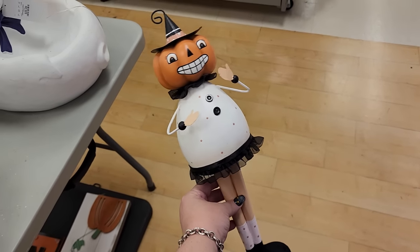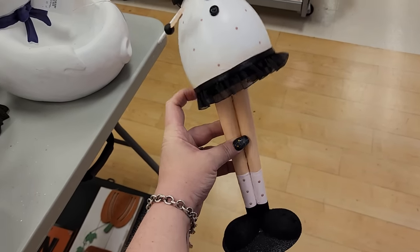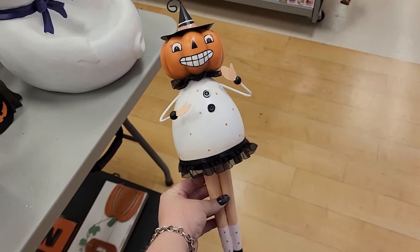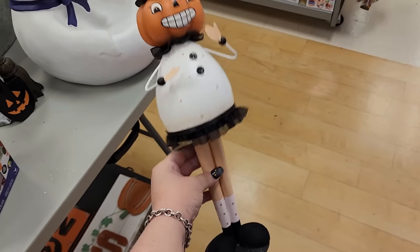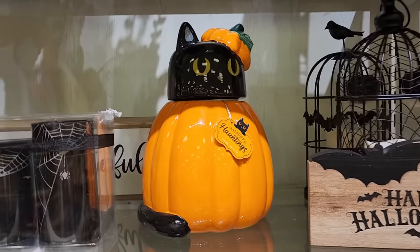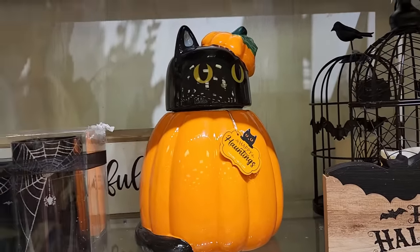Y'all, there's no price on this but it's sort of cute. I don't know what it is - it kind of moves. Look at this canister for $17 - y'all, you can put a lot in this big kitty, that's adorable.